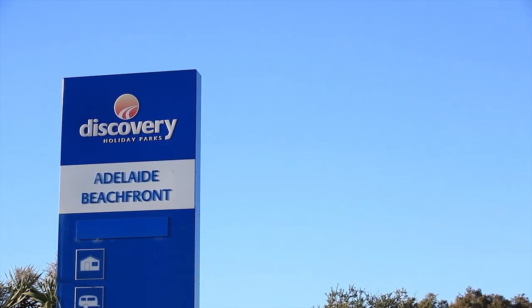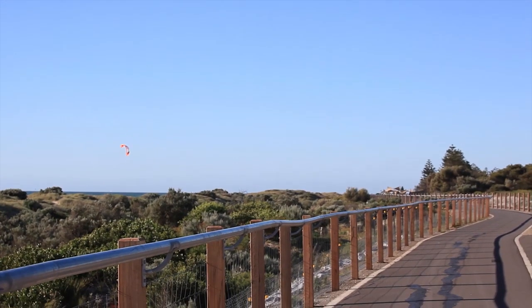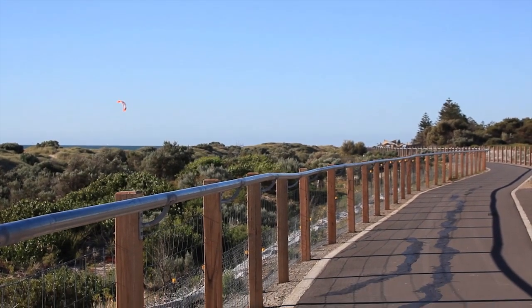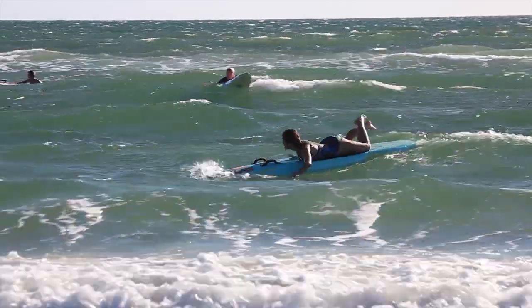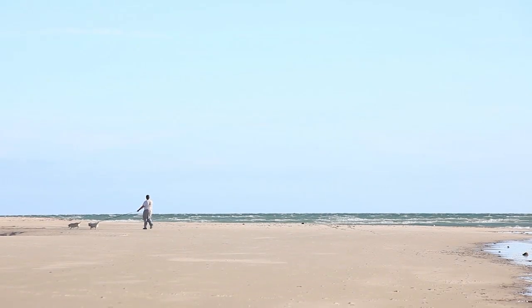Welcome to Discovery Holiday Park's Adelaide Beachfront. Located in Semaphore, just 16 kilometres from the city centre and close to the bustling district of Port Adelaide, this beachside location is the perfect year-round holiday destination.